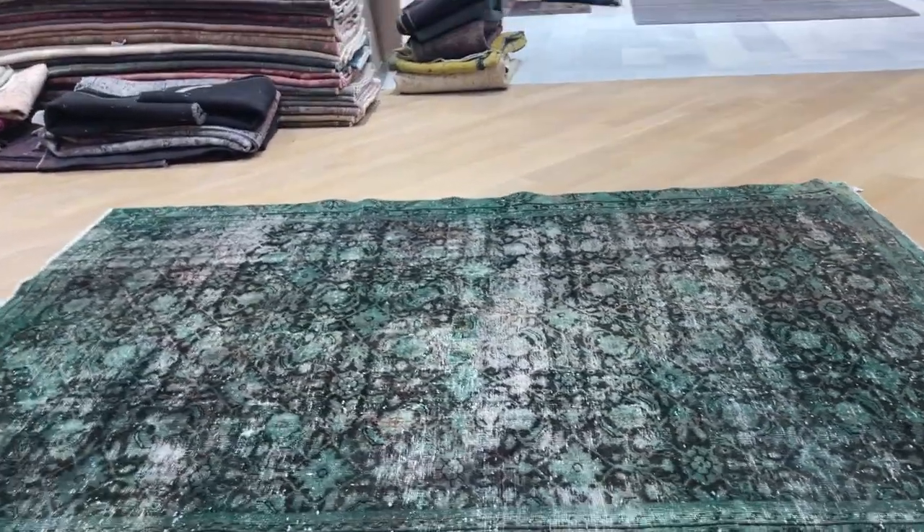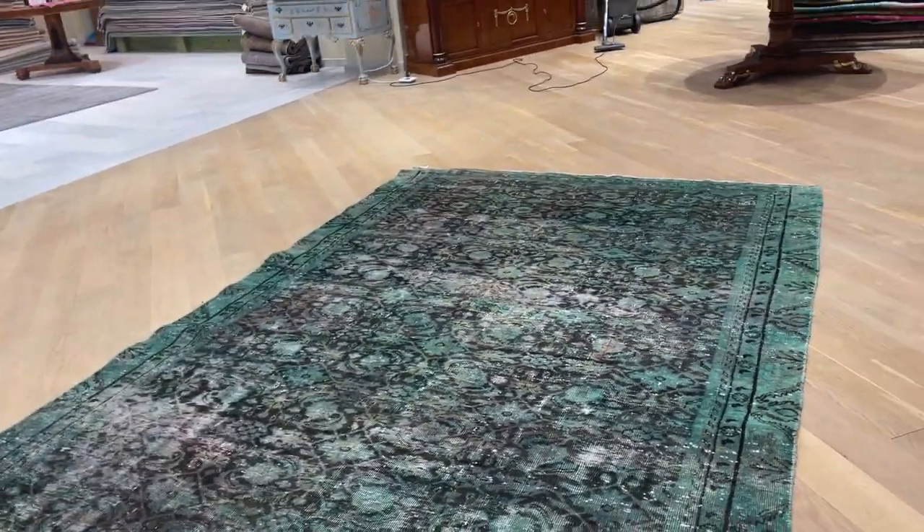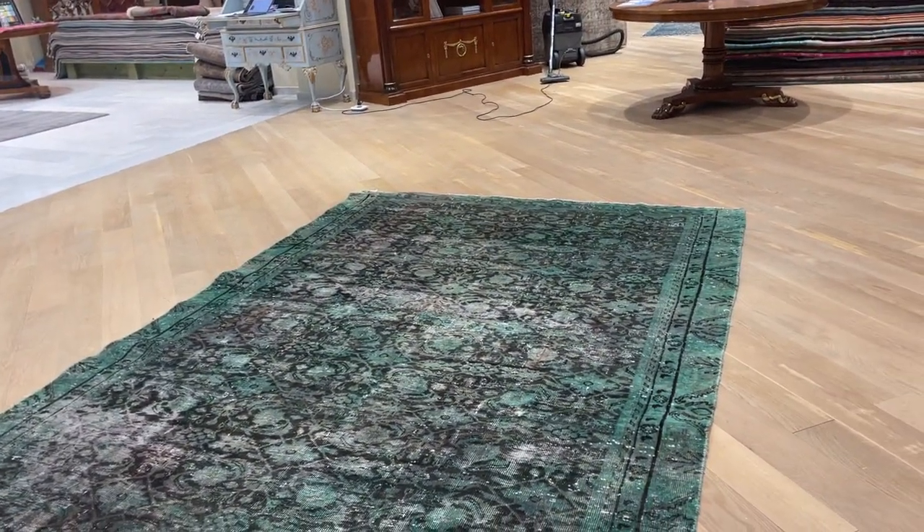It has a very nice brown design inside it as well, with a very nice symmetric design. It's a very interesting carpet overall.